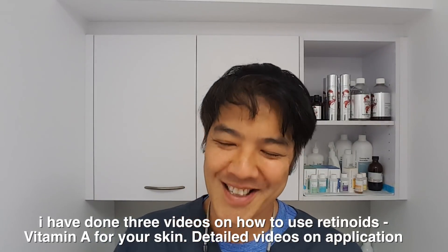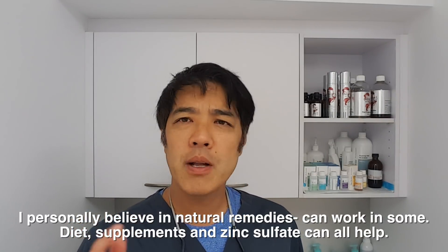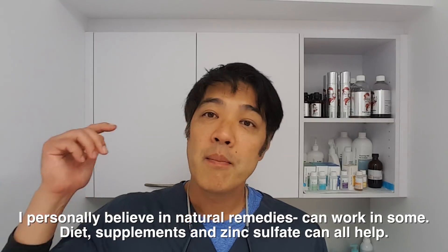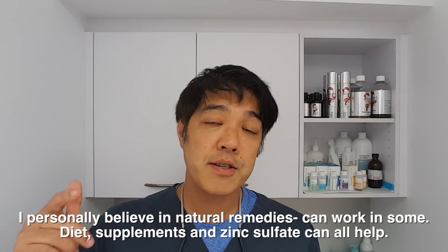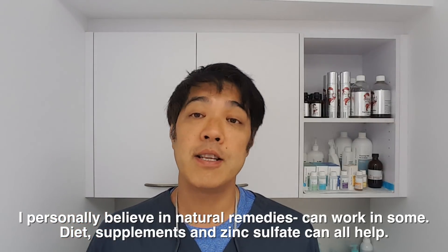We haven't gone to natural remedies. Do I believe in natural remedies? Absolutely. It's been shown that tea tree oil — so many years it's been dismissed — but an Australian paper by the Australasian College of Dermatologists published a very good paper last year regarding tea tree oil and how it is effective in the management of acne.